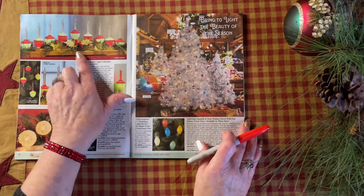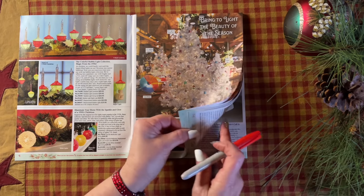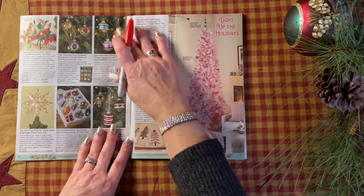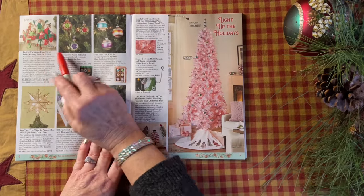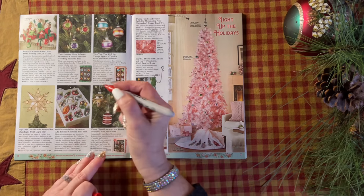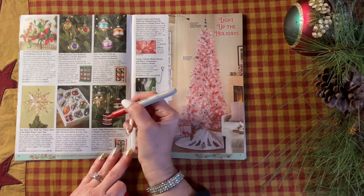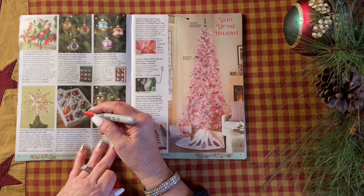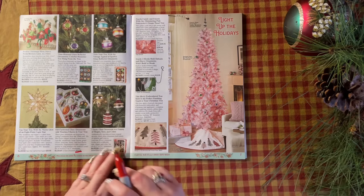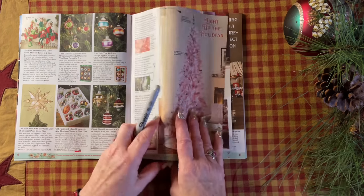Now isn't that just precious? That is so nostalgic. And that white tree reminds me of my grandmother. This is an elf on a shelf — that's so modern and a cute idea. I do like these retro ornaments. It reminds me of the ones that my dad held on to when I was young. They were so well-worn and beloved. I'd love to have them back.